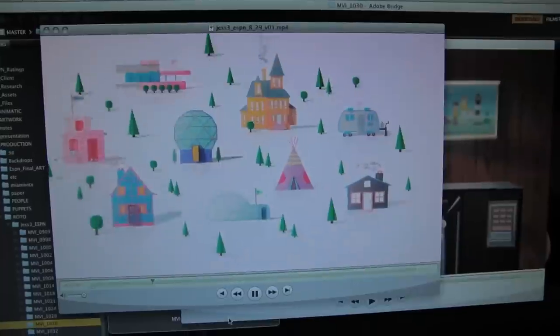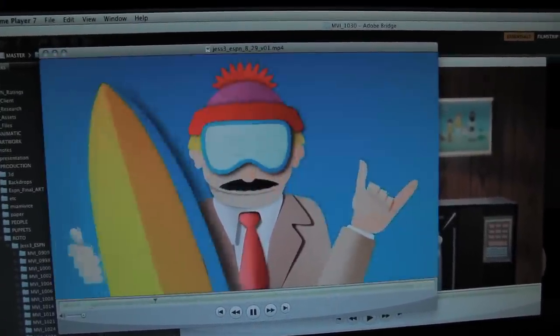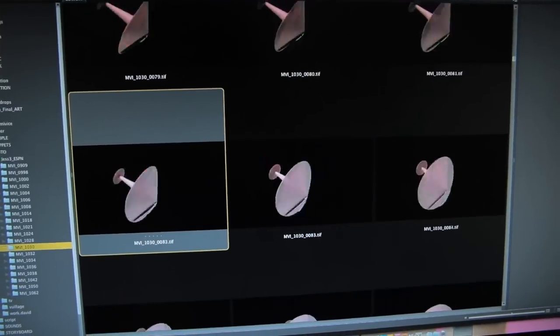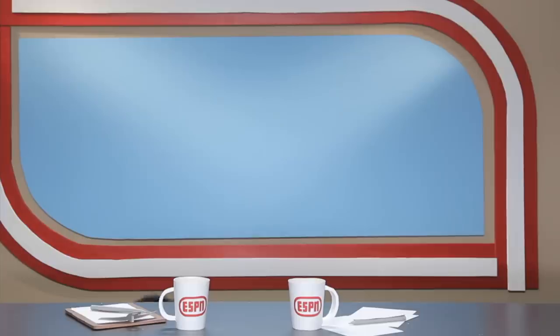Everything we have to think about is how would paper animate — would it curl on, would it crinkle on. I came in the first day and I saw these different props: TVs and stereos and shoes and cars made out of paper, and it all looks great. When you're working on a job that has so many cool elements to work with, it's really fun.